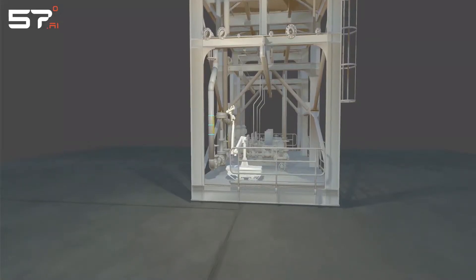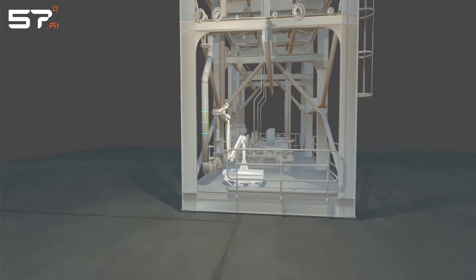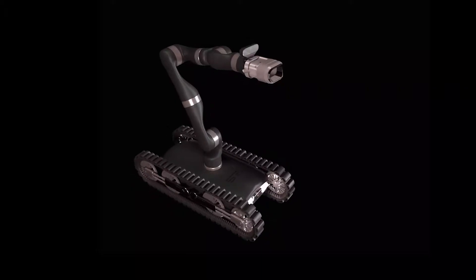The first I'll go over is a company by the name of 57 Degrees. They are in the process of developing a robot that will do QA, surface prep, repair, and then QA the repair on painted surfaces. The use case they're looking for is an upstream use case — offshore platforms — and maintaining the paint coatings on those offshore platforms.